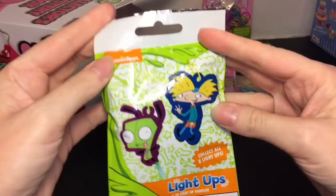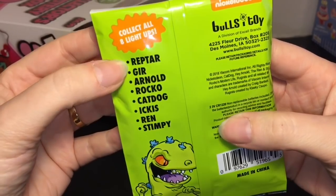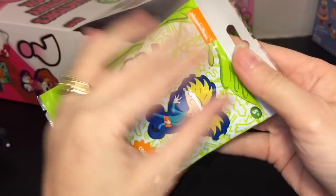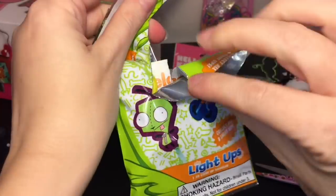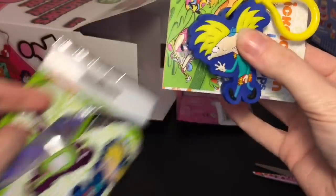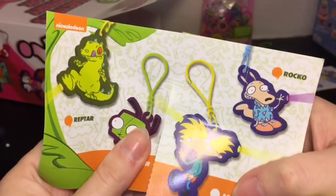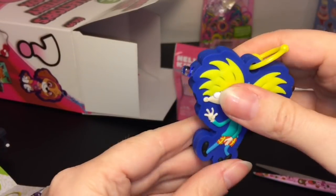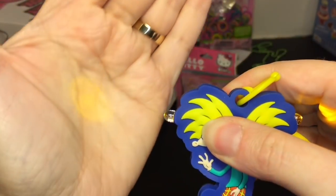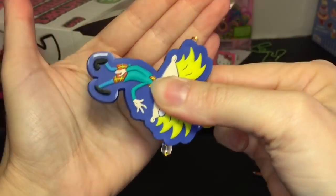Next we have a Nickelodeon light-up keychain — you could get Reptar or others, and we got Arnold! Here's a look at the checklist — yes, Arnold. And it lights up yellow — it's actually a two-way light, so you have a yellow glow. Cool!